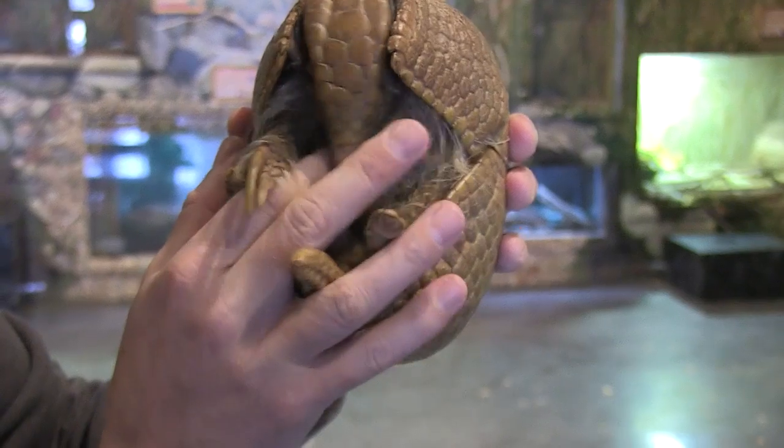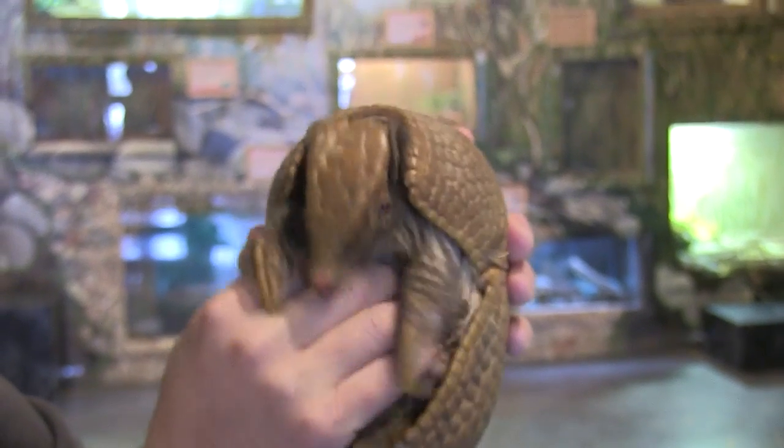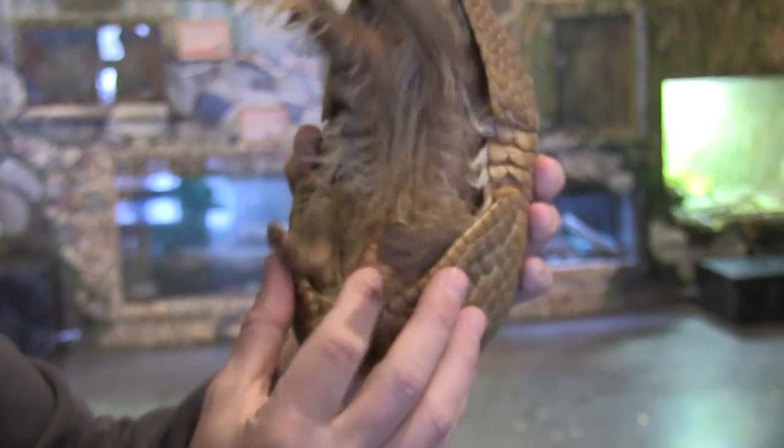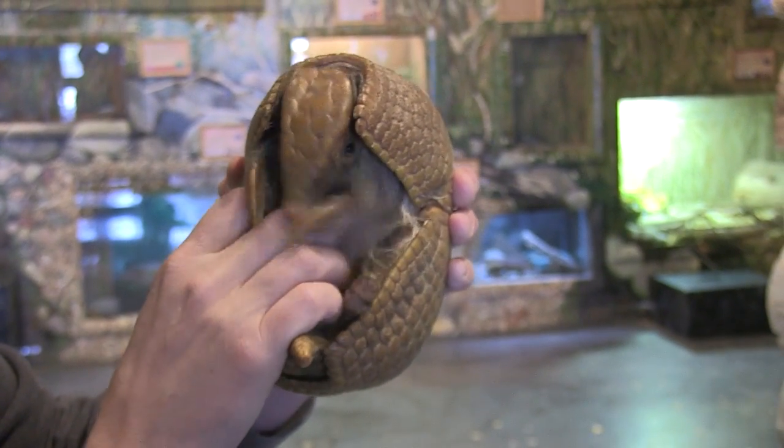Hey guys, Jeff the Nature Guy here at Zoo Montana. Recently I received a few inquiries from you wanting an update about an animal that not many of you have seen here at the zoo — this little critter. I mean, so cute. This is Bandy, the three-banded armadillo, and recently I've gotten a lot of notes that people didn't even know we had her. But let's talk about them because they are an incredible species.